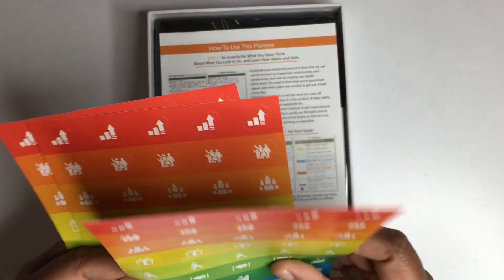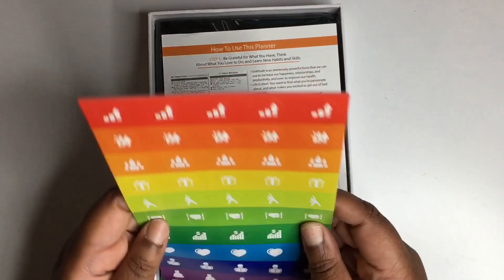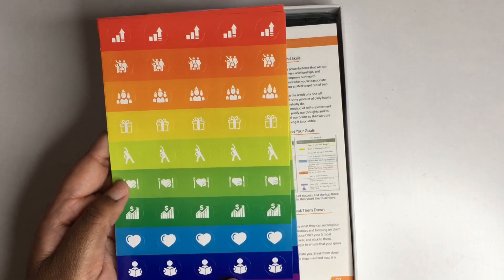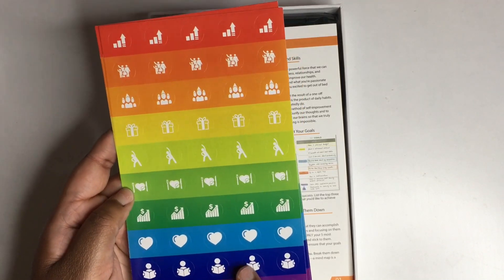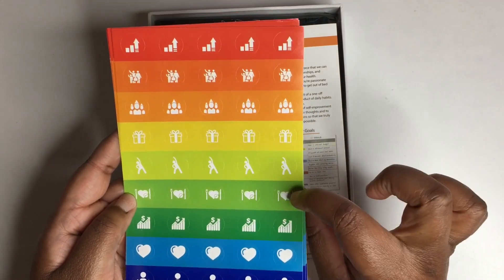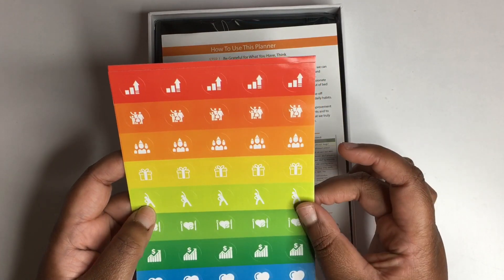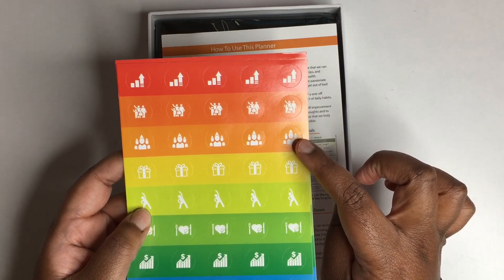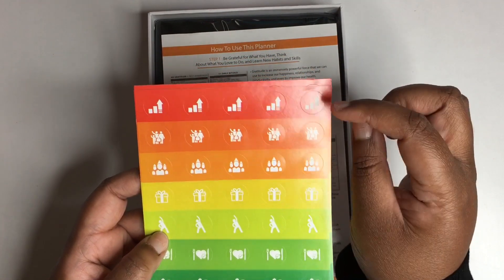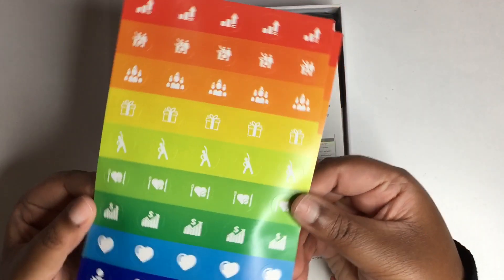You get these planner stickers — about three sheets of functional planner stickers. It looks like you have stickers for prayer, meditation, or self-care; reading or studying; health; budgeting; meal planning; exercising; presents, gifts, or birthdays; a family sticker; and a productivity sticker at the top. They're color coordinated and you get three sheets of them.